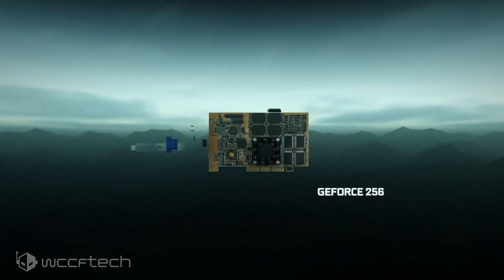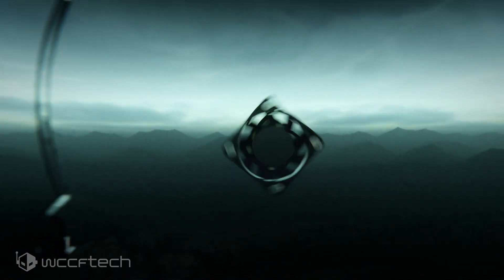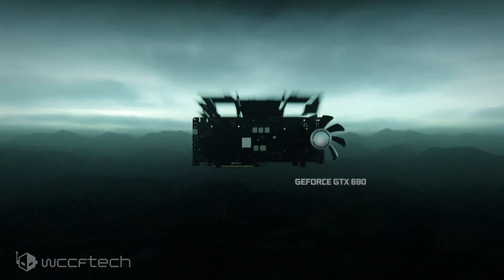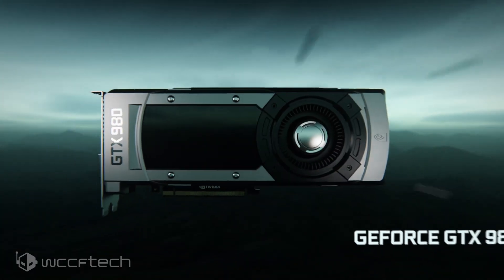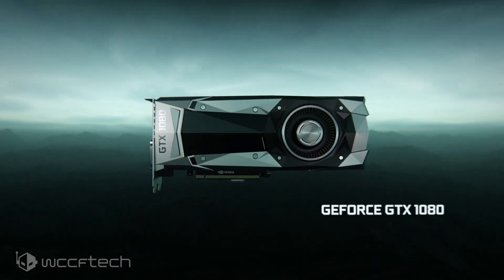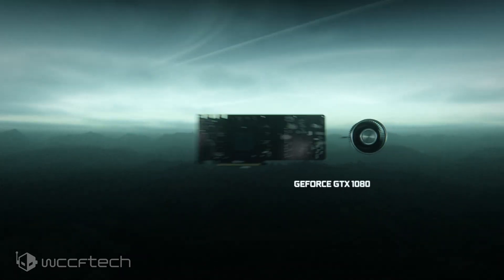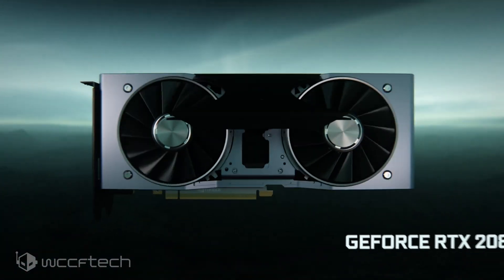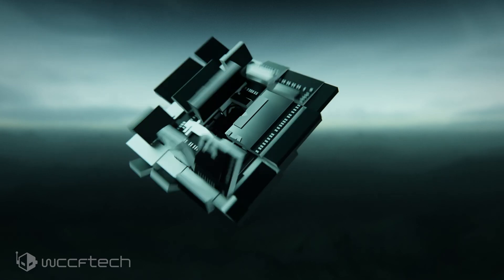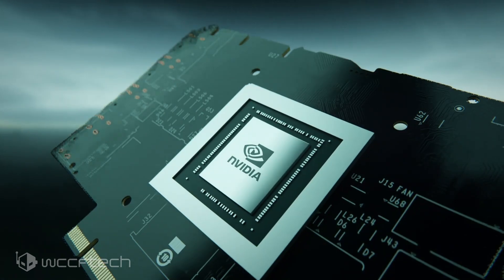The GeForce RTX 3080 Ti, or RTX 3080 20GB FE graphics card, is expected to feature the PG-133-SKU15 PCB designed on the GA102-250-KDA1 GPU. The GA102-250 GPU has also changed since the last time we saw it and will now feature an expected 10,240 CUDA cores with a total of 80 SM units.